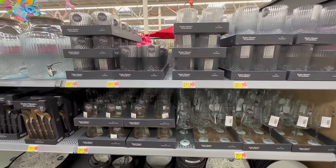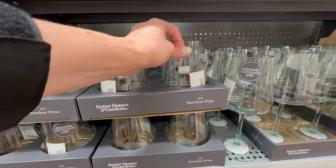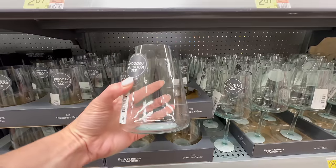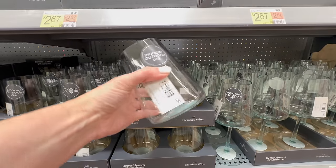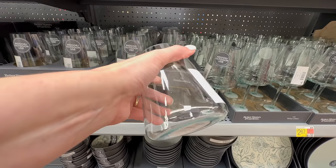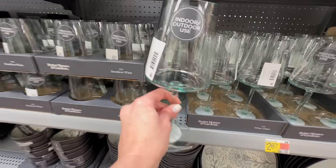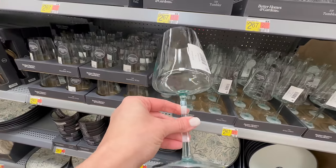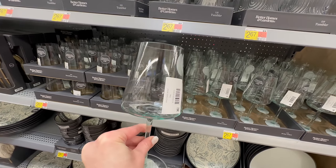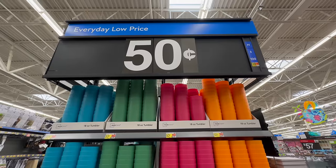Moving down here is a selection of wine glasses. They have the stemless wine glass — let me pull it out so you can get a closer look — it has kind of a teal undertone and is 20 ounces at the same price point of $2.67. They also have the wine glass with the stem, where you can really see the teal color, also at that same price point.